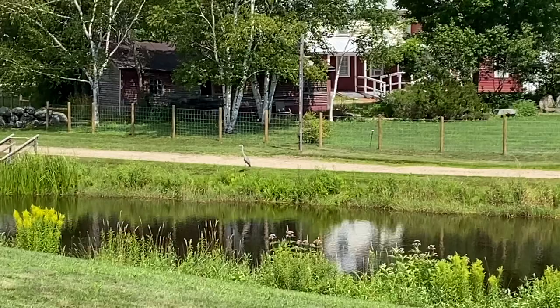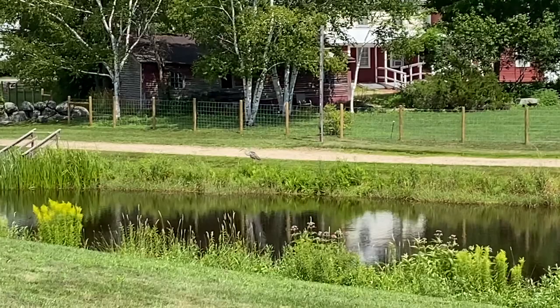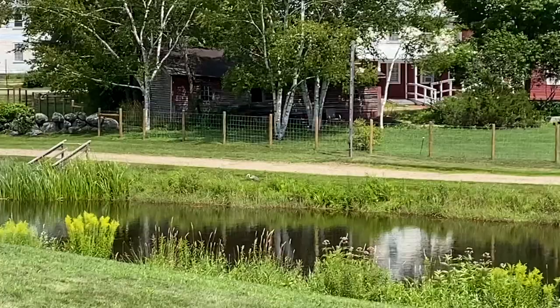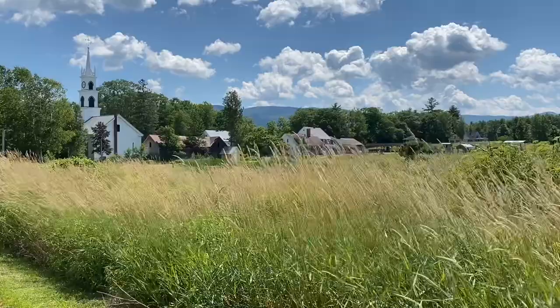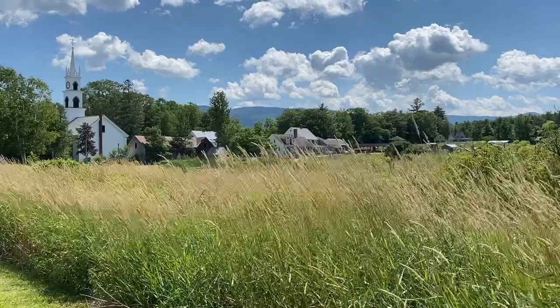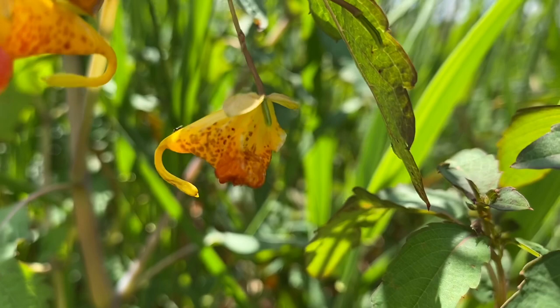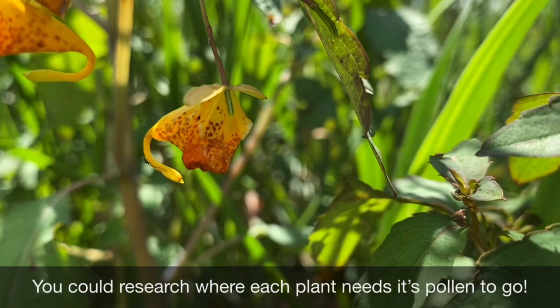For my last stop of the day, I went over to the pond and it was pretty exciting to see the great blue heron back — I had not seen it yet this year. Not a pollinator, but a super cool nature find. It's always okay to take some time to observe things that maybe you're not focused on. Over by the pond is where I find one of my favorite things to observe, and that's jewelweed. This is an example of something you could do for your lesson: you could observe the jewelweed, make some predictions, and observe some more. Think about what pollinators are going to visit and how they move that pollen once they visit.